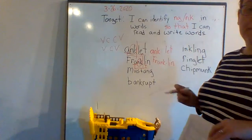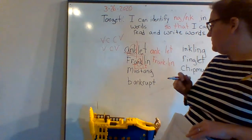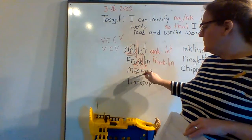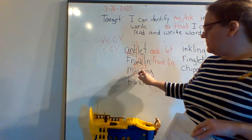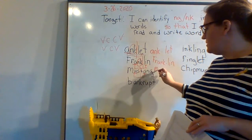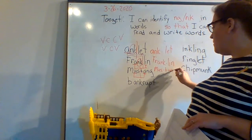'Franklin' — kind of like Benjamin Franklin, who invented bifocal glasses. Okay, find the next one. We get 'mustang' — the type of horse, or it could be a type of car, like a Ford Mustang.